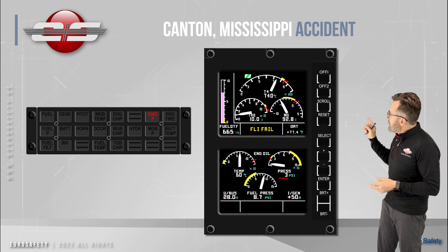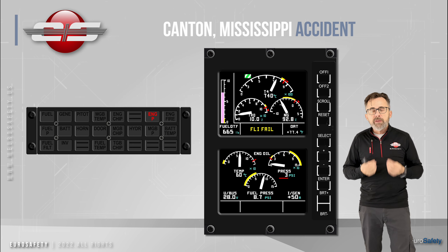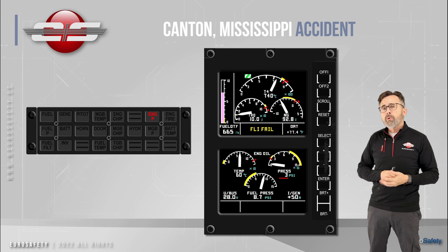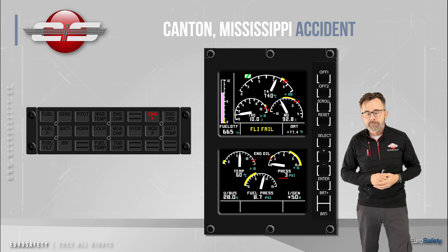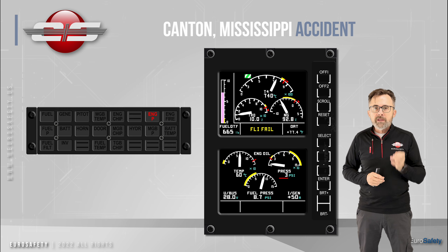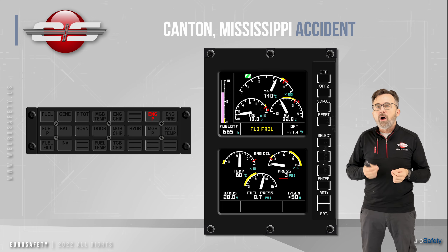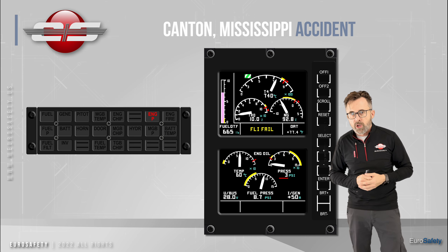So with the gauge at a low value and the light on, this would give us an indication that we lost engine oil pressure. The pilot in this particular case analyzed this as an erroneous indication because the engine oil temperature was not going up. Now in ground school, that's the number one answer I get when I ask what is the secondary indication of an engine oil pressure problem with either the gauge or the light. The student often indicates that they would analyze the engine oil temperature gauge to see if the temperature would go up.